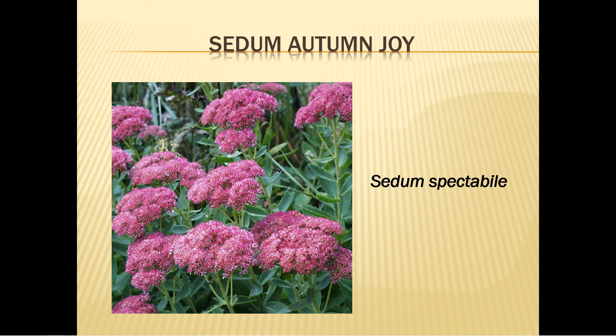Stonecrop, or autumn joy sedum, blooms mid to late summer and, like salvia, is a welcome addition to the garden because it's new and fresh by that time. It grows one and a half to two feet tall. Plant it in full sun in late spring. Water it well when planting and again two weeks later. Mulch sparingly, fertilize each spring, and it needs only infrequent water during very dry weather. Prune the woody stalks after frost.